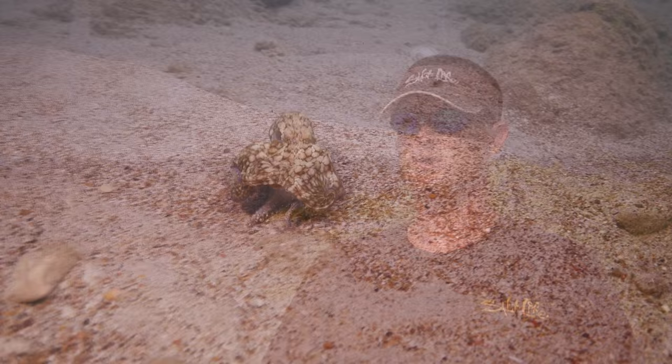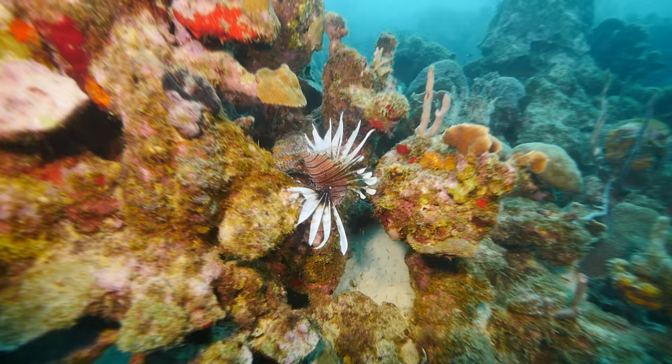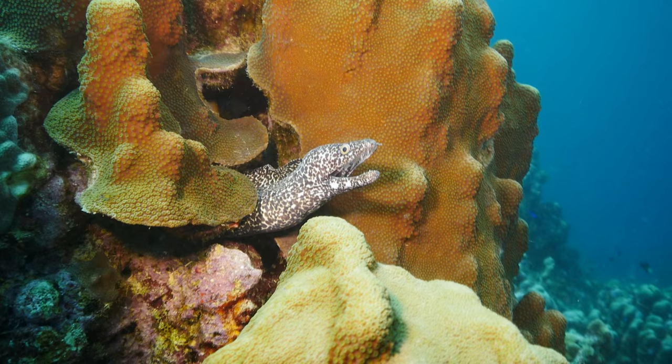There are so many things to see right behind the apartments. We saw octopus, lobster, a variety of different crabs and fish, a lot of lionfish, butterfly fish, damsels, big green moray eels, and the black spotted eels.